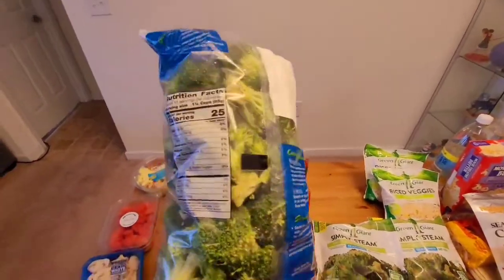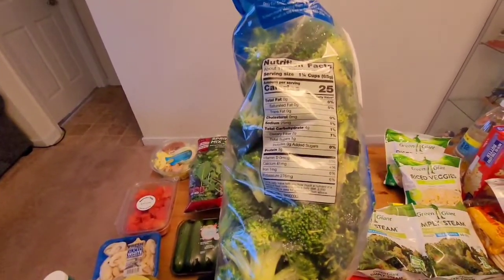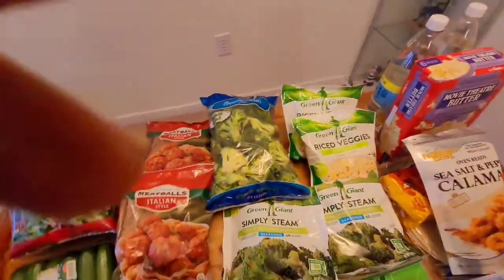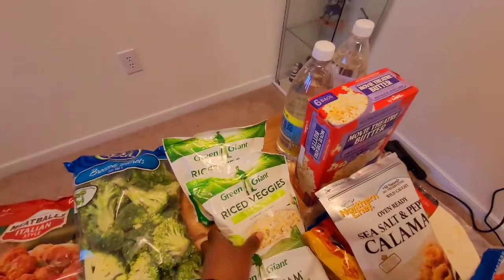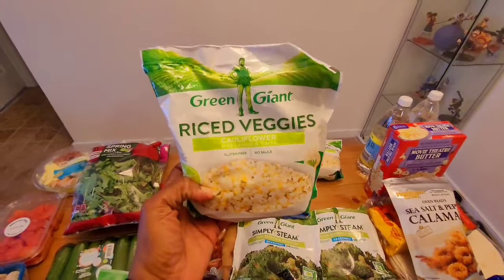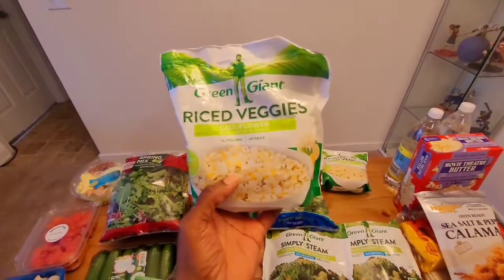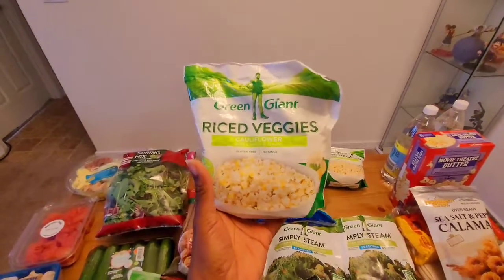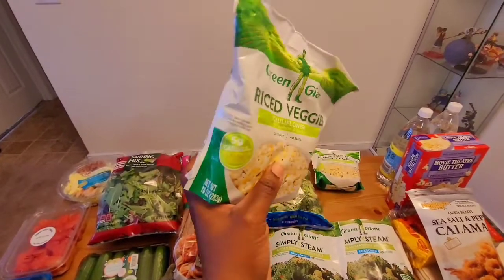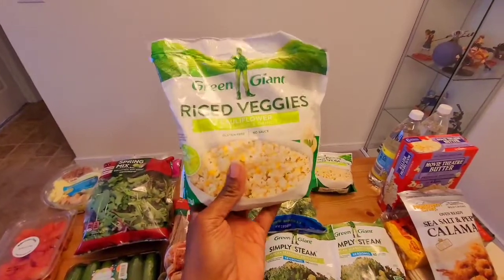I bought a bag of broccoli — definitely for a meal I'm planning, and I'll link that below. It's two net carbs per serving. I also bought two bags of the Green Giant rice veggies, the cauliflower with lemon and garlic. I've never tried these before — I think I've tried every other flavor Green Giant rice veggies has, but never these. I'm very interested. I'm not sure what I'll cook with them but I'll let you know and link it below.